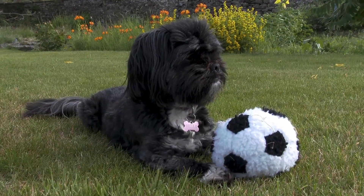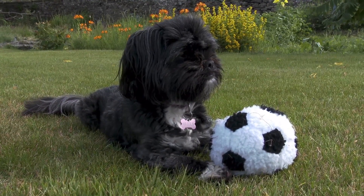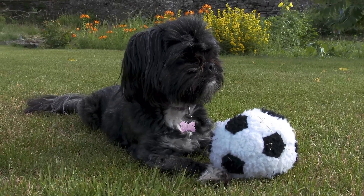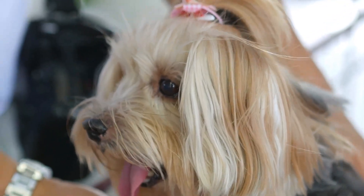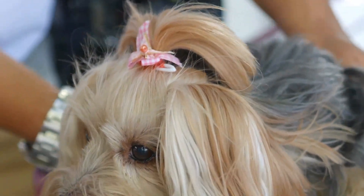On the other hand, the Tibetan Terrier and Scottish Terrier are known to be less vocal, but still can bark. It's important to consider this factor when choosing a breed and to train your dog properly to minimize excessive barking.